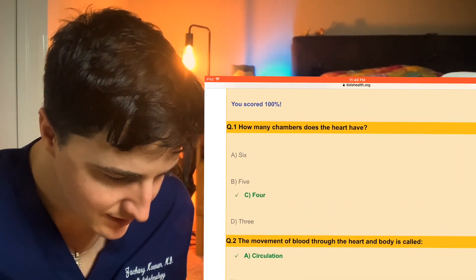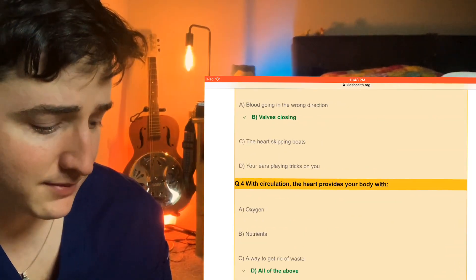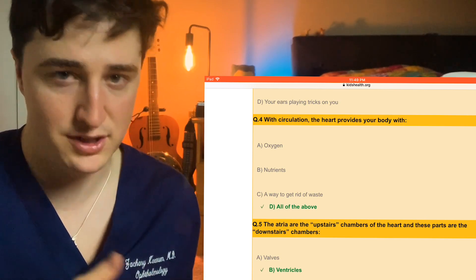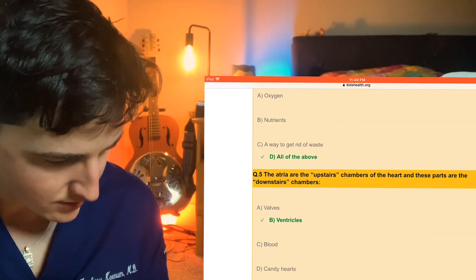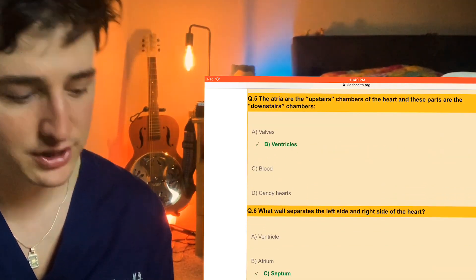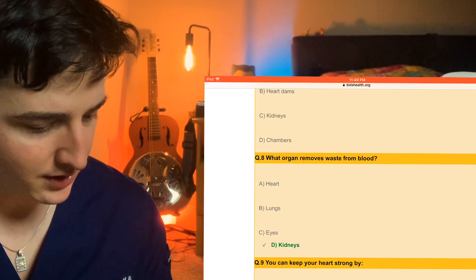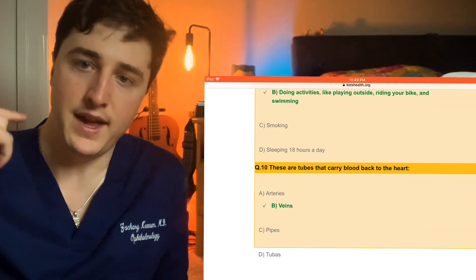We got 100%! Four chambers to the heart. Movement of blood through the heart is called circulation. Beating is from the valves closing like we talked about — that gets really complicated and complex, and it's actually really hard to listen and pick up on that and figure out if someone has pulmonic stenosis or aortic regurgitation or aortic stenosis. That can be pretty difficult to pick up in med school. Circulation provides your body with oxygen, nutrients, and getting rid of waste — all of the above. The atria are upstairs, downstairs are the ventricles. The wall separating left and right side of the heart is the septum. What controls blood flow in the heart? The valves. What organ removes waste from blood? Kidneys. Doing activities is obviously going to strengthen your heart. And the tubes that bring blood back to the heart are the veins. We got them all!